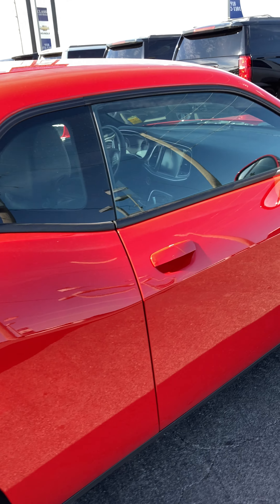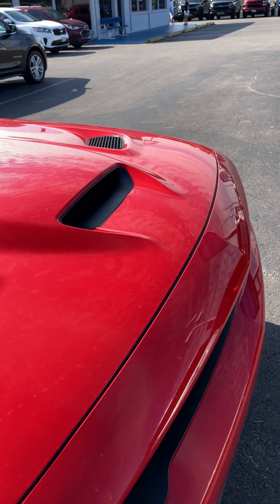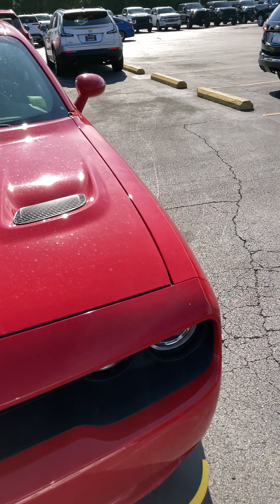Yeah, that'll come off too — see, it's wiping off on my finger. So this one really doesn't have any issues. She's a nice, nice little Hellcat.